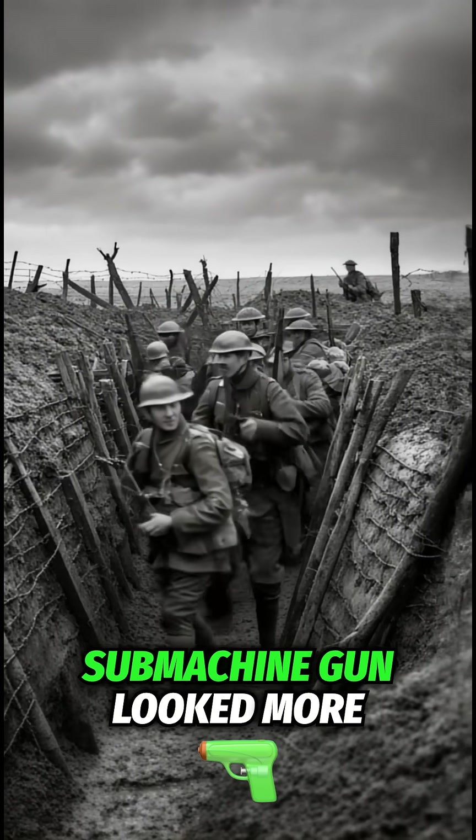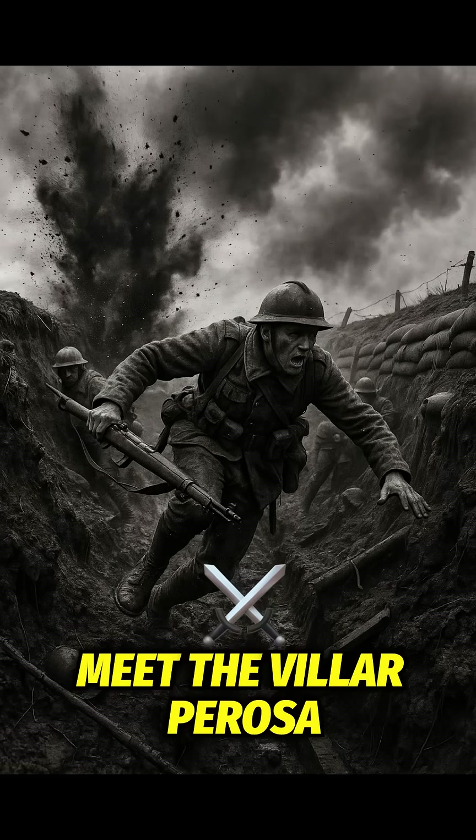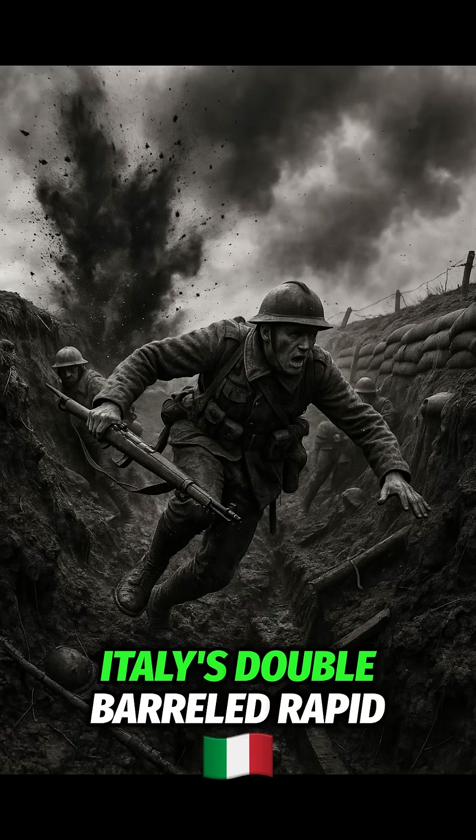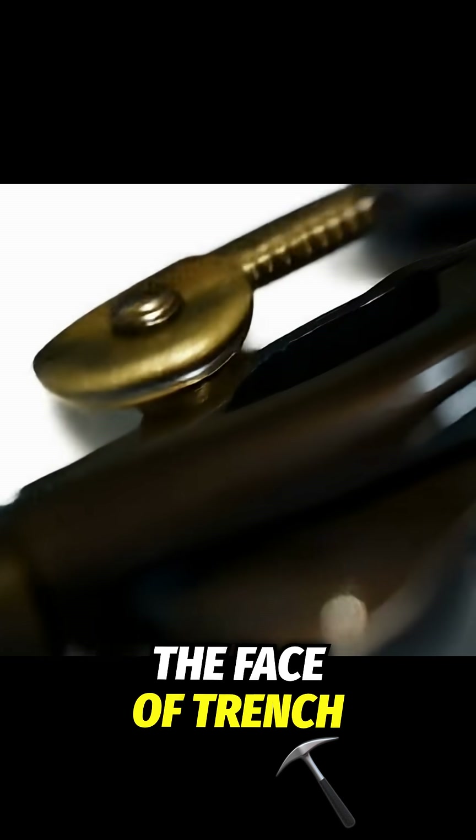What if I told you the world's first submachine gun looked more like a sci-fi gadget than a rifle? Meet the Villar Perosa, Italy's double-barrelled rapid-fire weapon that changed the face of trench warfare.